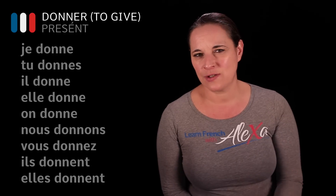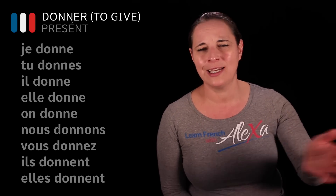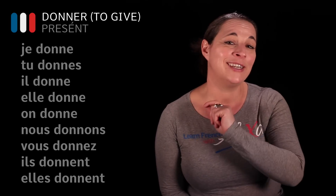It's quite easy to do when it's a regular verb. Je donne, tu donnes, il donne, elle donne, on donne, nous donnons, vous donnez, ils donnent.